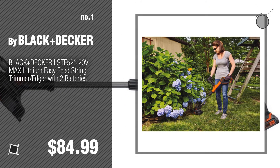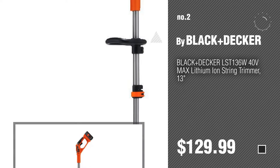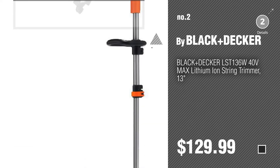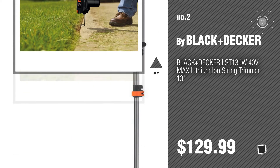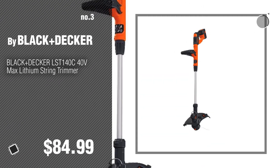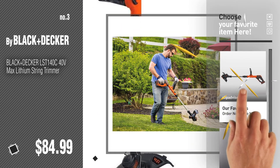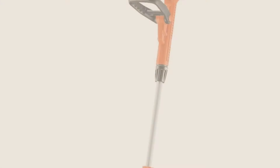Number two: another great product by Black+Decker. Number three. For more details about these string trimmers, just click this circle. Number four.